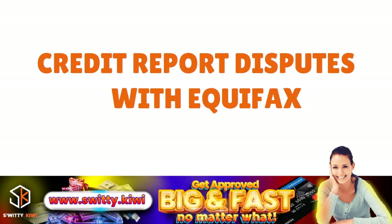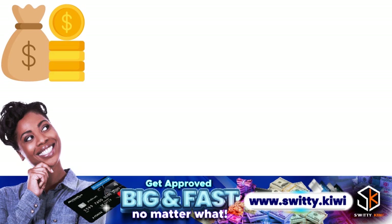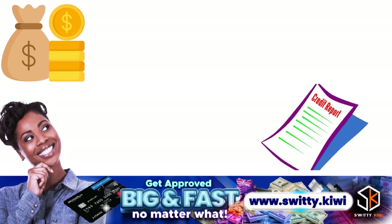Everything revolves around your ability to provide proof — you can't ask Equifax to remove inquiries without providing proof. To provide that proof, you need to monitor your credit reports as part of your proper financial routines. When we talk about checking your credit reports, don't just check your Equifax credit report — check all three. If something is amiss with one credit report, chances are you need to investigate to make sure it doesn't affect the other two.